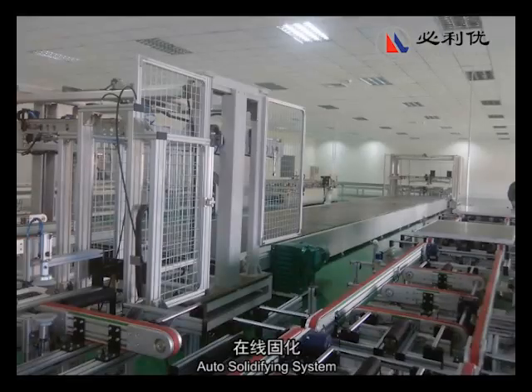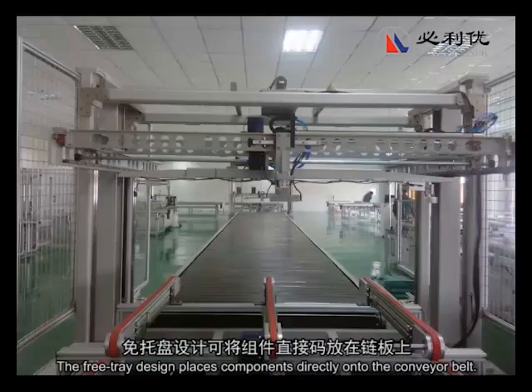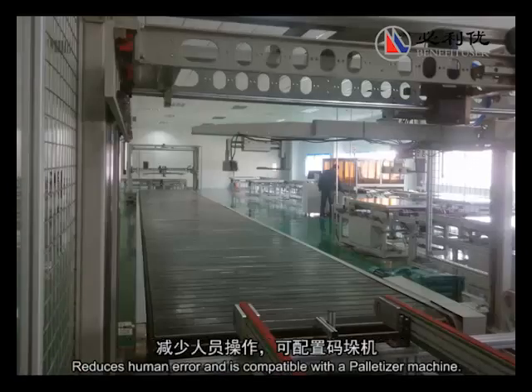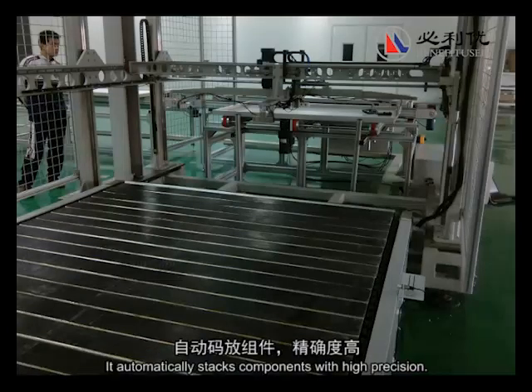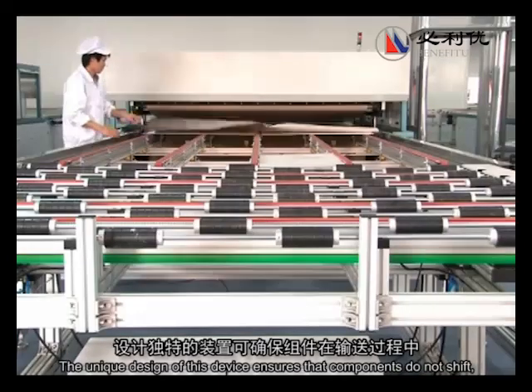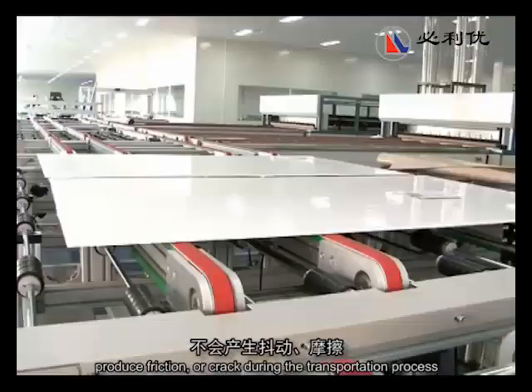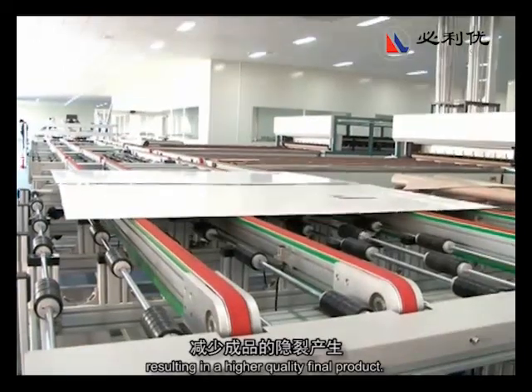Auto-solidifying system: the free-trade design places components directly onto the conveyor belt, reduces human error, and is compatible with a palletizer machine. It automatically stacks components with high precision. The unique design ensures that components do not shift, produce friction, or crack during the transportation process, resulting in a higher quality final product.